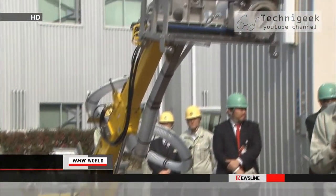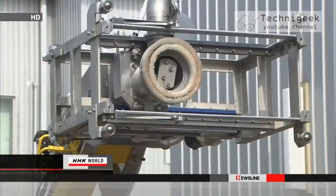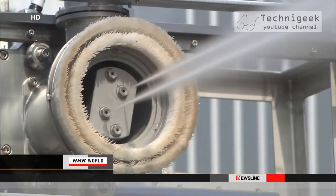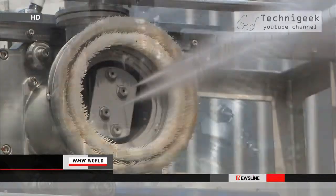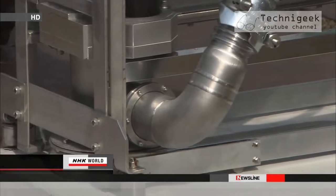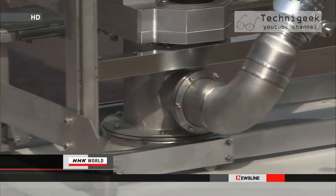The one-meter-tall remote-controlled robot can wash radioactive materials from walls and floors using high-powered jets. It fires water at several hundred times the pressure of tap water. A vacuum at the tip of the robot's arm would suck away the radioactive runoff.